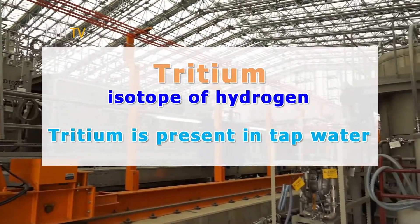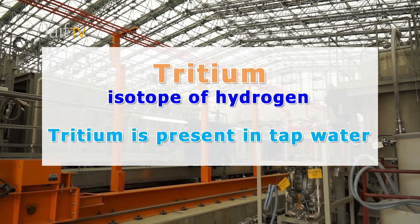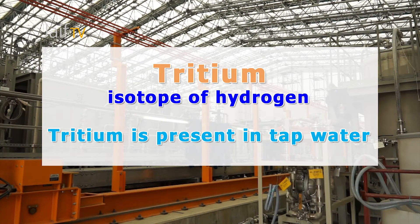Many people are not familiar with tritium. It is an isotope of hydrogen and, technologically, it is extremely difficult to separate it from water. In very tiny amounts, it is present in tap water. It may not be commonly known that tritium is created in nature and has existed on Earth from the very beginning. Cosmic rays from the sun strike atoms in the air, producing tritium, which circulates from the stratosphere into our world.